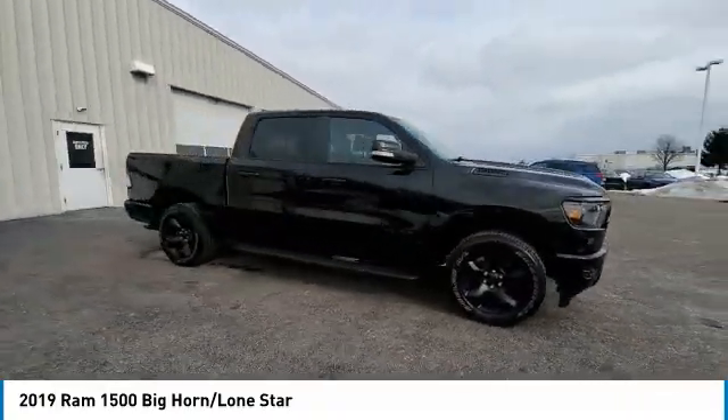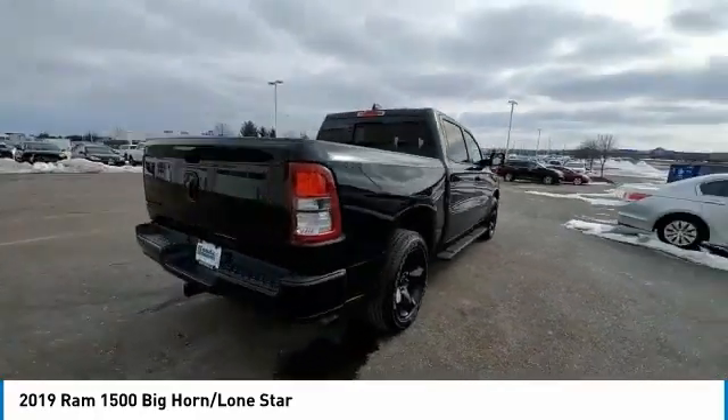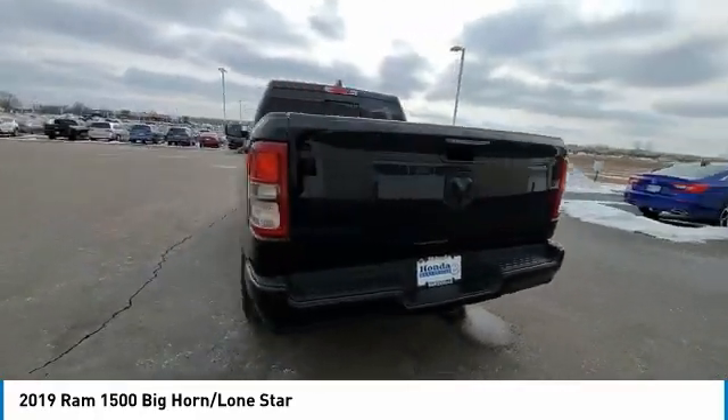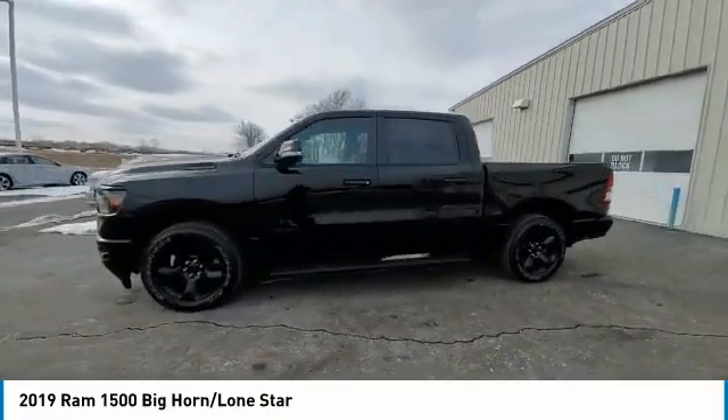This vehicle has less than 30,000 miles. Here are some of this vehicle's great options: electronic stability control, brake assist, traction control, remote keyless entry, and fog lights.